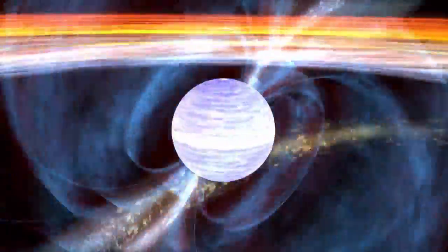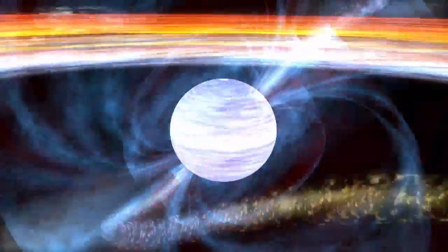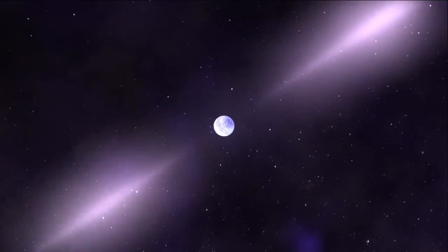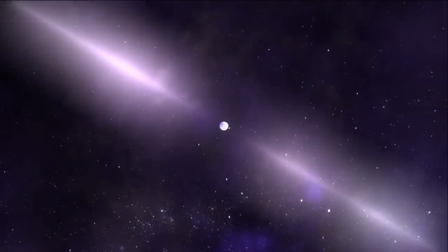Pulsars can spin many times per second on their axes — the fastest spin over 700 times per second. That rapidly spinning massive object generates extremely strong magnetic fields and accelerates particles to high energies. We see those accelerated particles emitting energy in the form of gamma rays, x-rays, and radio waves. When that beam sweeps past the line of sight to the Earth, we see it pulse on — and that's why they're named pulsars.